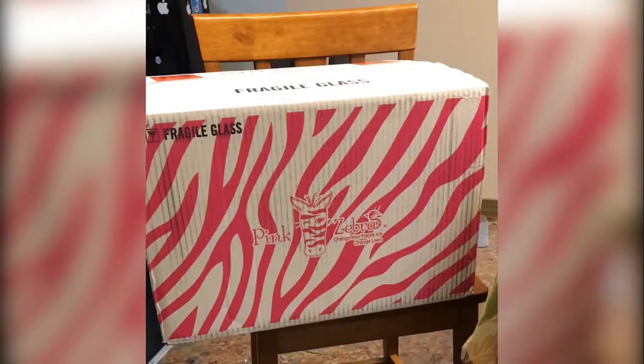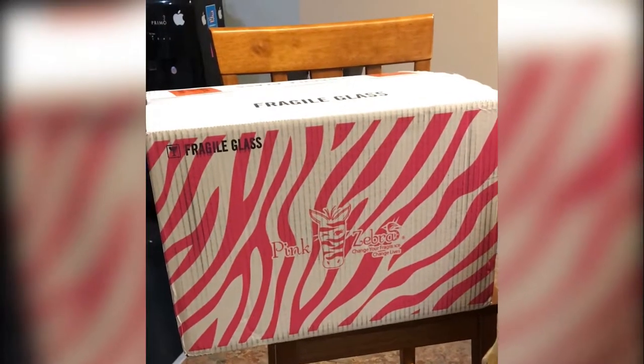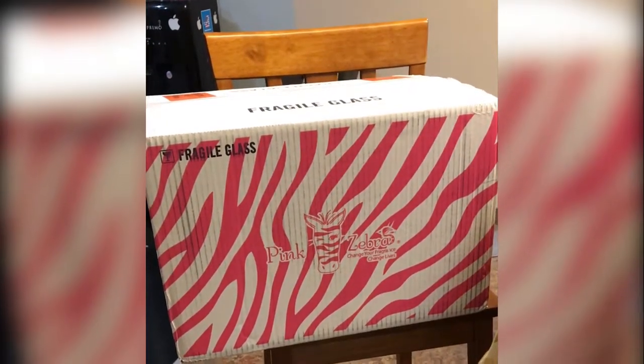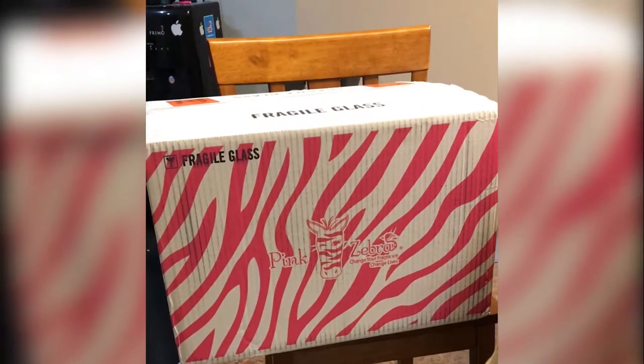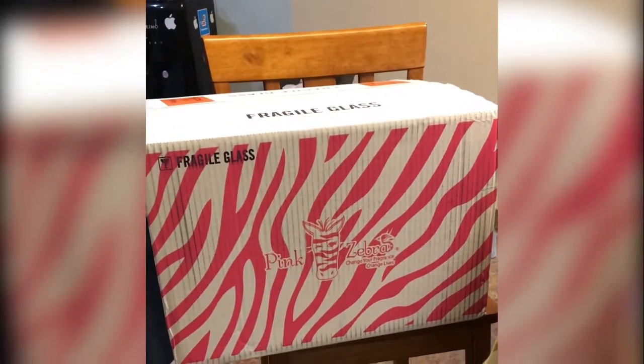Hey everyone, Lori Sharkey, independent consultant with Pink Zebra. Today I'm going to be sharing with you a kit unboxing. First and foremost, we're gonna talk about how stinking cute this box is that gets delivered to your doorstep — everyone in your neighborhood is gonna know that you are now a Pink Zebra consultant because this box shows up on your doorstep ready for you to rip open.